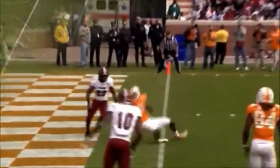Fires post pattern — Justin Hunter, diving catch. Touchdown, Tennessee!